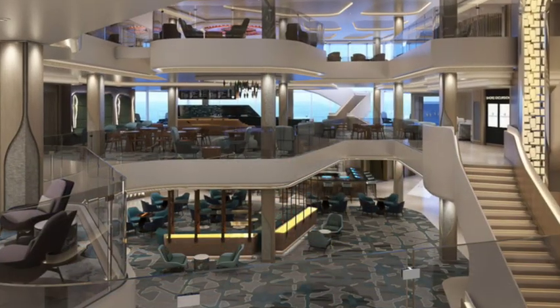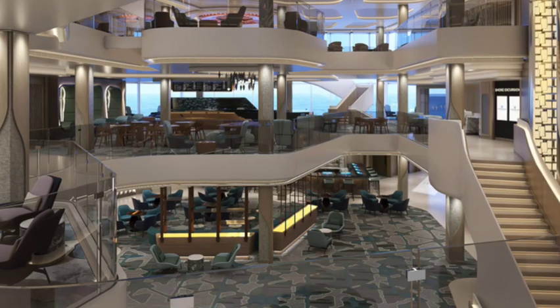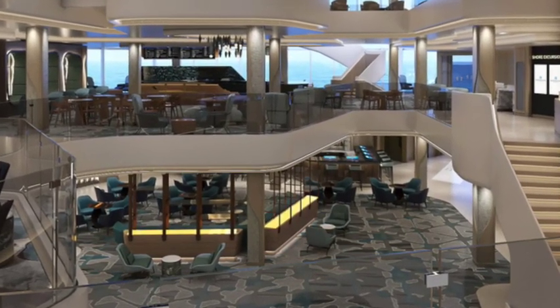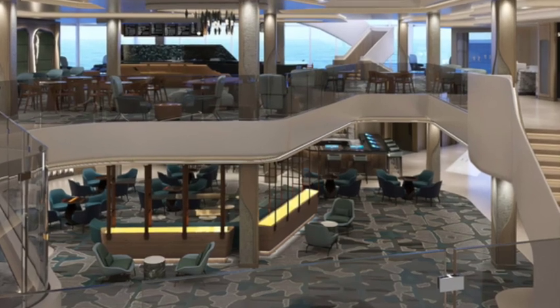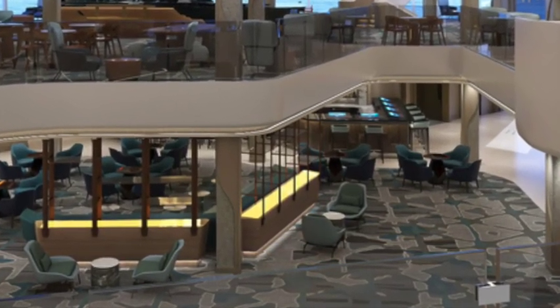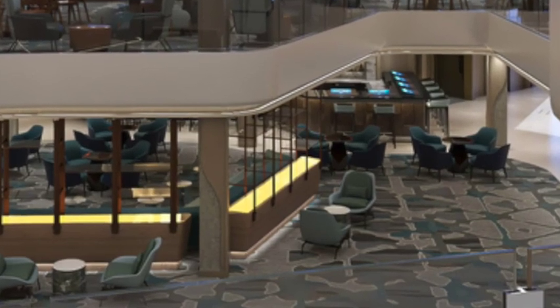The Penrose Bar is the bar in the Atrium. The Atrium is a beautiful three-story spot at the center of the ship. You can be at the center of all the activity, enjoying a nice cocktail, a conversation, beer, or wine at the Penrose Bar.